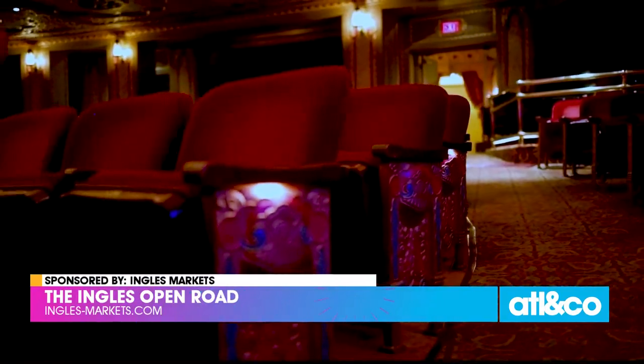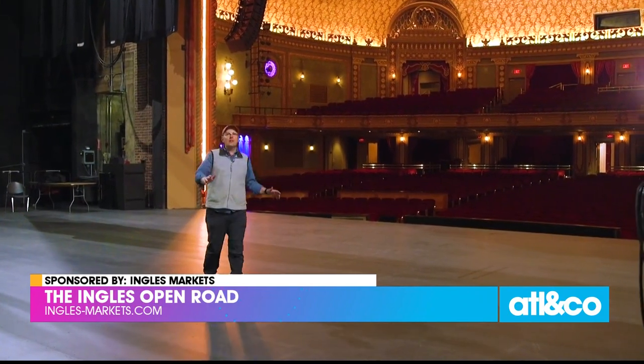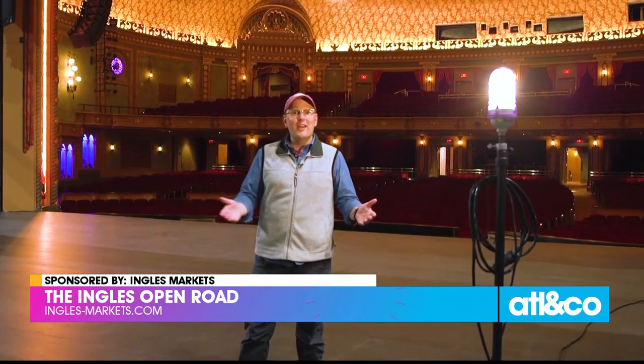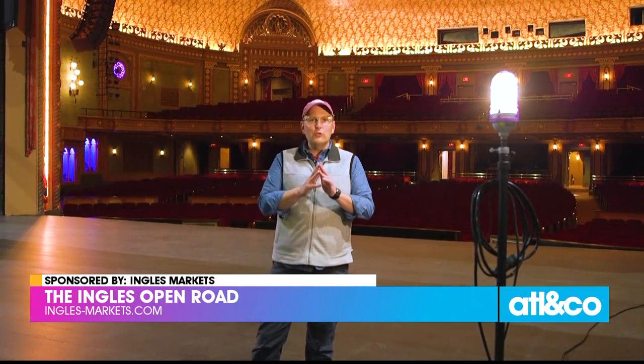And then, of course, there's the theater itself. This 4,100-square-foot stage presides over 1,647 seats, each with a view to theatrical magic. What began as a home for movies and vaudeville acts transformed at the turn of the century into a home for musical superstars and Broadway touring productions.